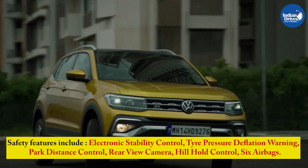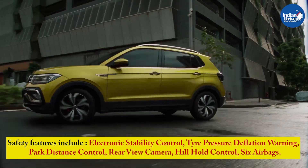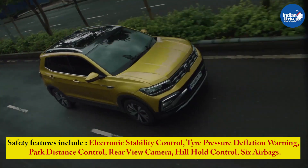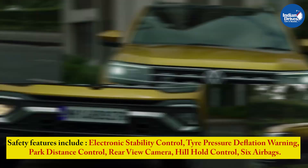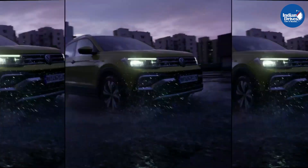Safety features include electronic stability control, tyre pressure deflation warning, park distance control, rear-view camera, hill hold control, six airbags, ABS with EBD, multi-collision brakes, and ISOFIX child seat mounts.